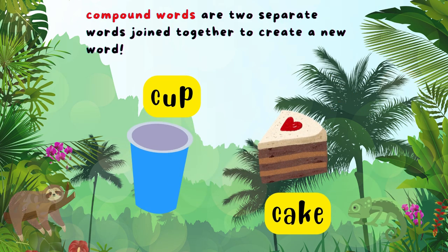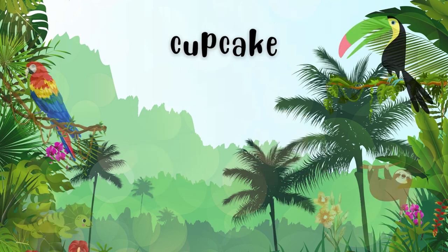We have cup and cake. When we combine them, what do we get? Cupcake!